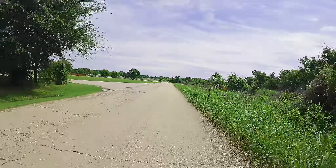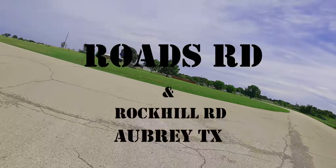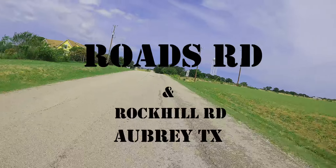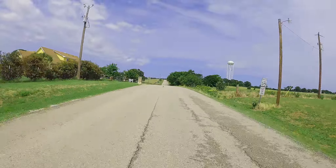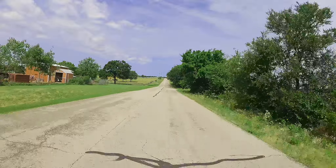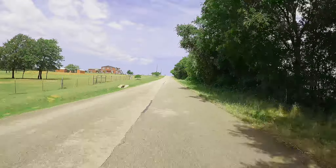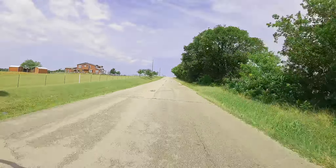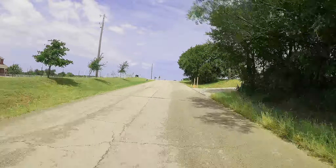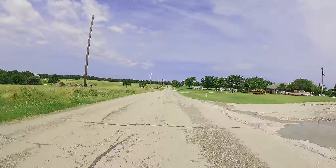Hey everyone, Darren here from North Texas, coming at you from Corinth. This is Texas Small Town Rides — we're out near Aubrey. This is the continuation of the Rock Hill Ride; we are now on Rhodes Road. Nothing spectacular about this road, except for the beautiful farming and residential area that we're driving through.